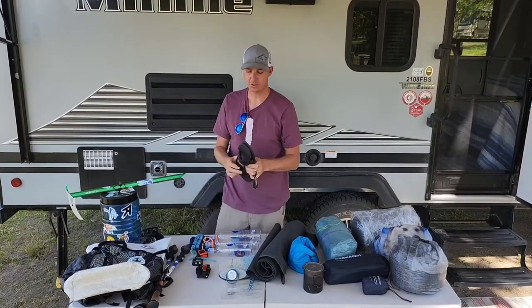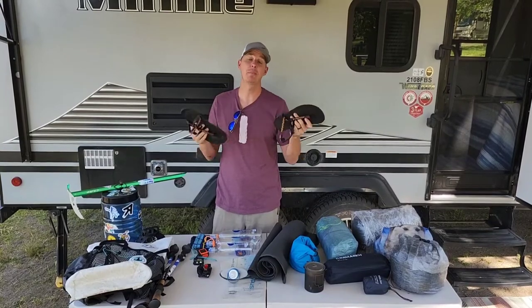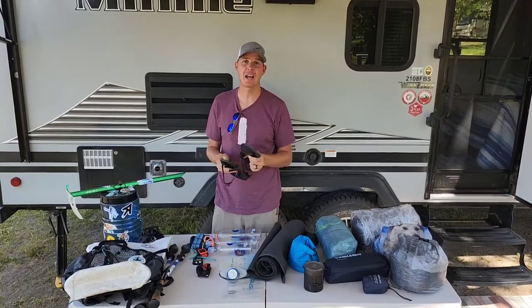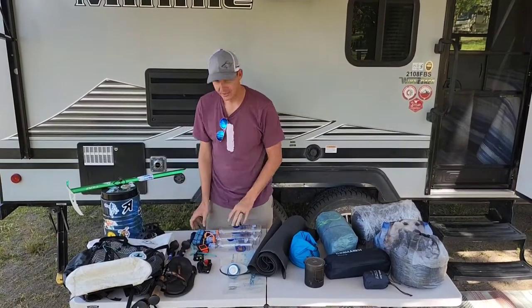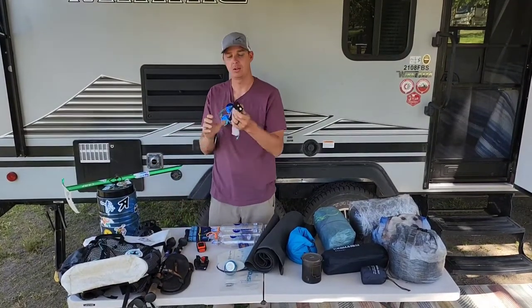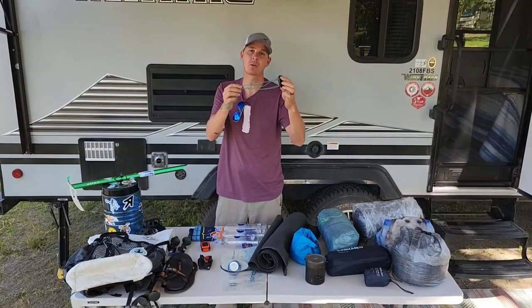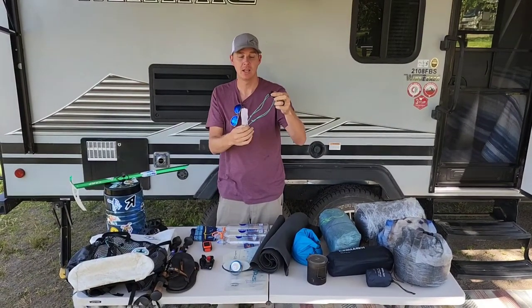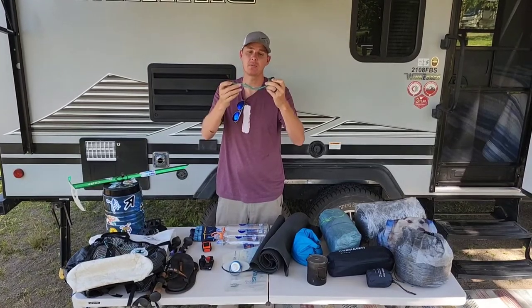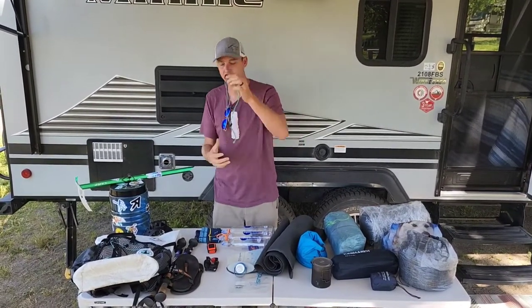Then we have the luxury item — the Bedrock camp sandals. Big sandals guy, so I've got to have my camp sandals to let my feet breathe. Next we have the Nitecore headlamp, everyone's pretty familiar with this, plus the shock cord modification. This is for weight obviously, but mainly because I like it to pack up small since I put it in the hip belt pocket — always handy.